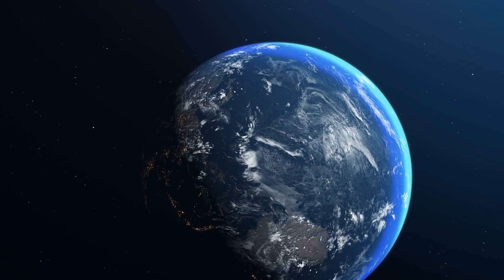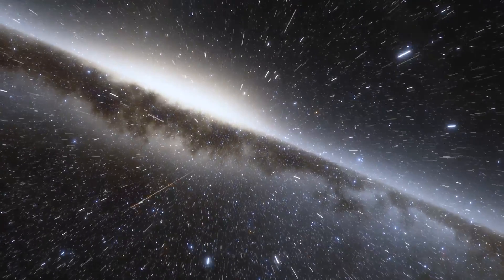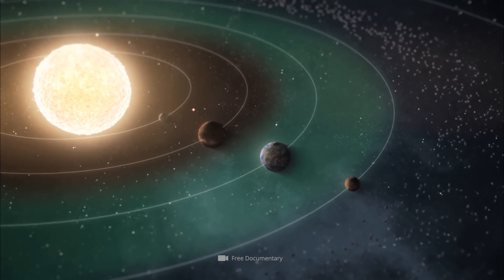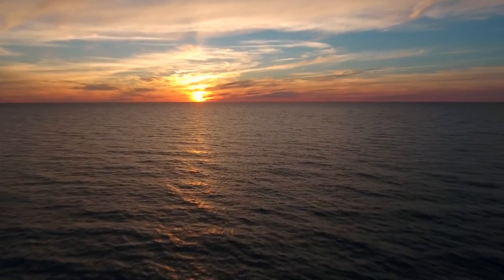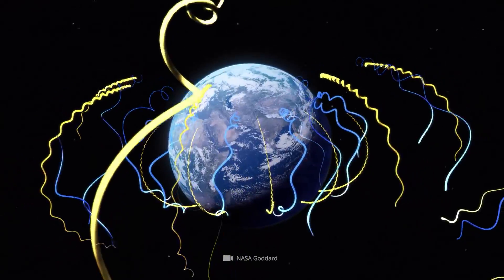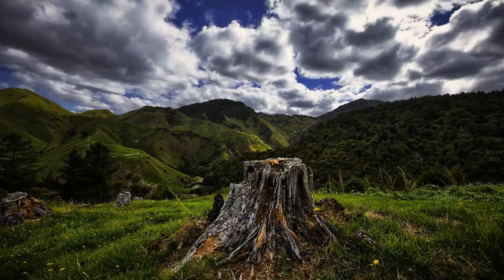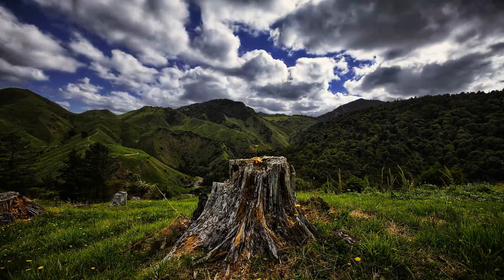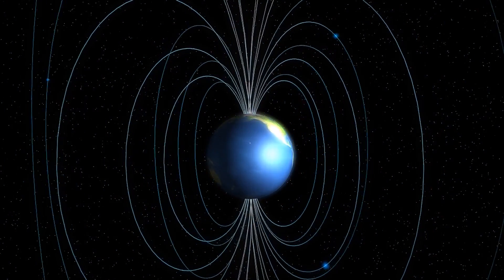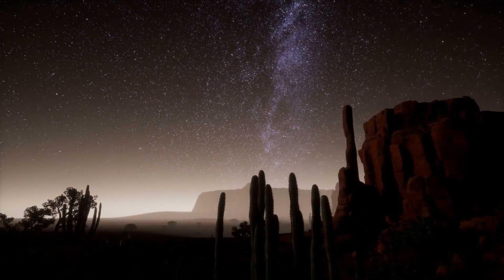That life on our blue home planet could blossom in such a diverse way, we owe to the interaction of several different factors. Besides the fact that the Earth is within the habitable zone of the solar system, so that water can exist here consistently in liquid form, there's also the influence of the terrestrial magnetic field, which paved the way for the development of terrestrial life. How important the existence of a distinctive magnetic field is in reality becomes clear if we take a look at one of our immediate neighbor planets.